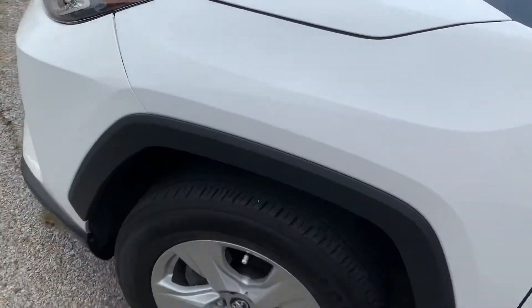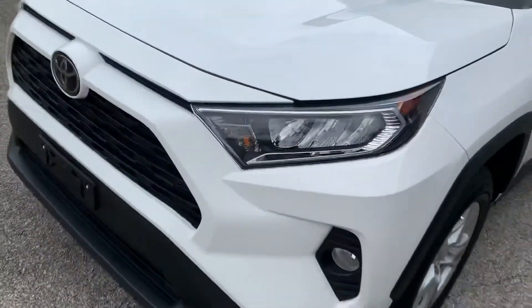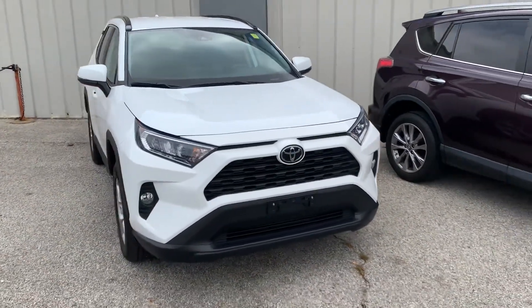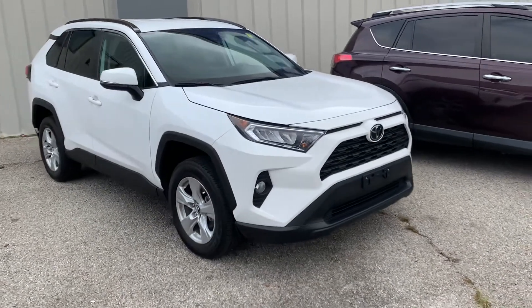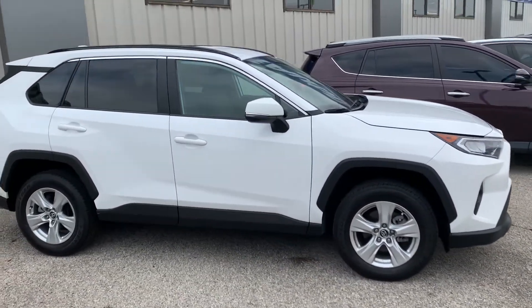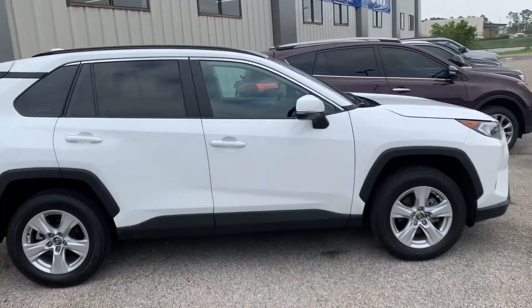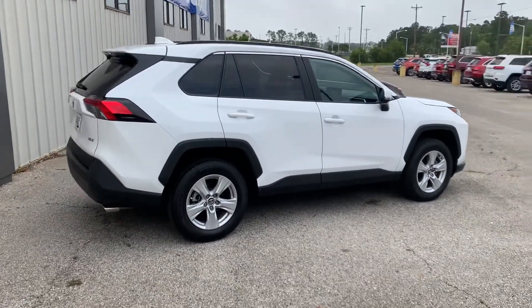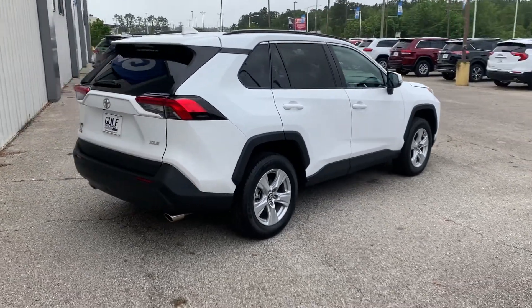Let us know if you have any questions about this vehicle at all. Keep in mind, we do specialize in working entire deals over the phone and we also have free delivery up to four hours away. Thanks for your time — give me a call anytime. You can only find this vehicle here at Golf Auto Direct. Thanks again.